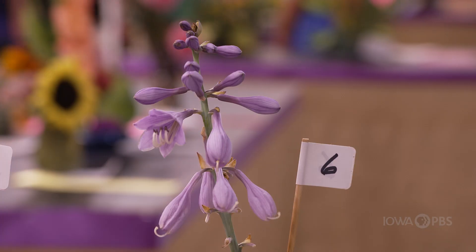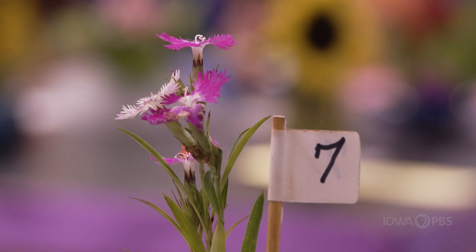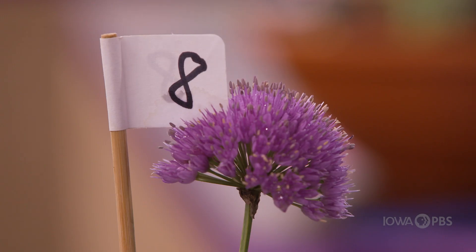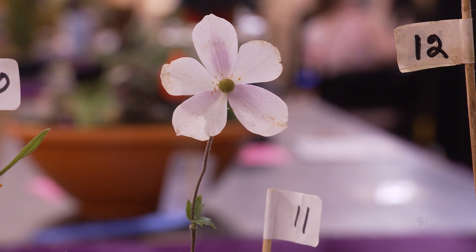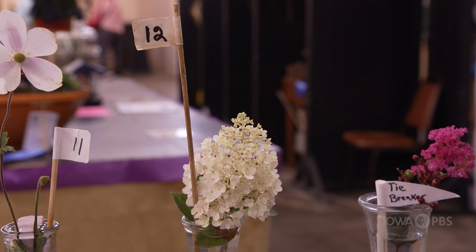Number six: Hosta. Seven is a Dianthus. Eight: Allium Millennium. Number nine is Coral Bell, Autumn Bride. Number ten is Butterfly Weed. Number eleven: Anemone. Number twelve: Hydrangea.